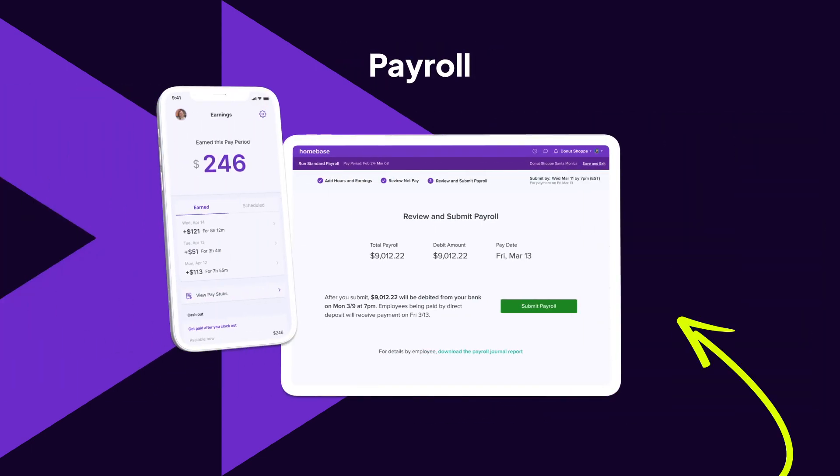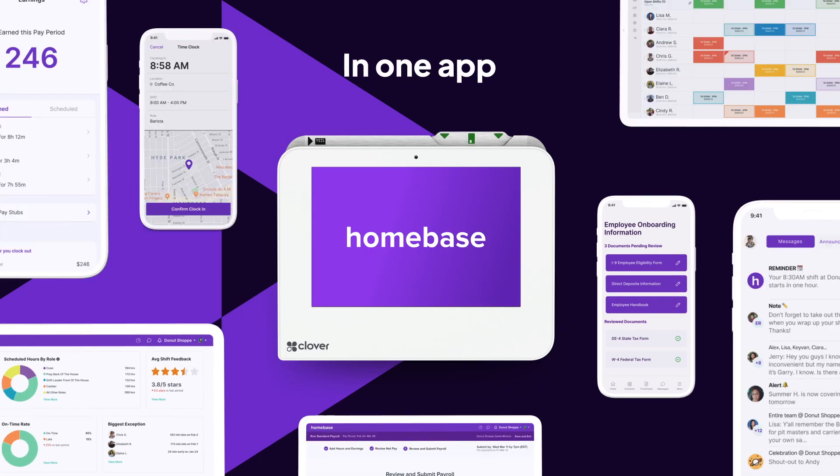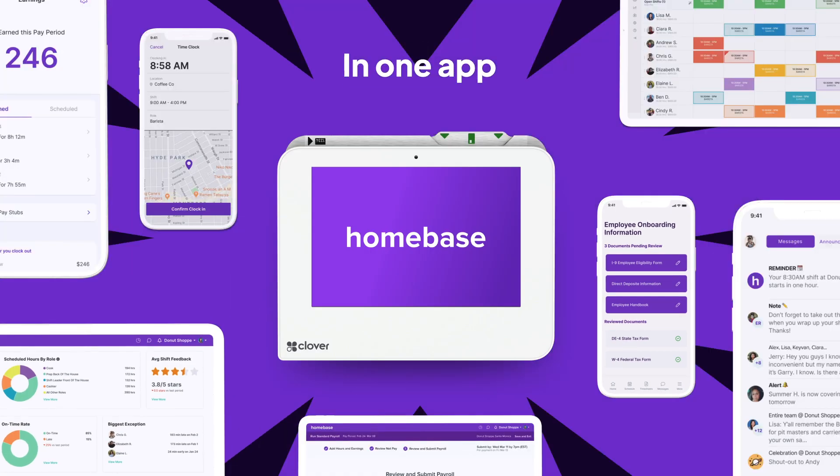Add fully integrated payroll and turbocharge your HR, all in one place. We're the everything app for hourly teams.